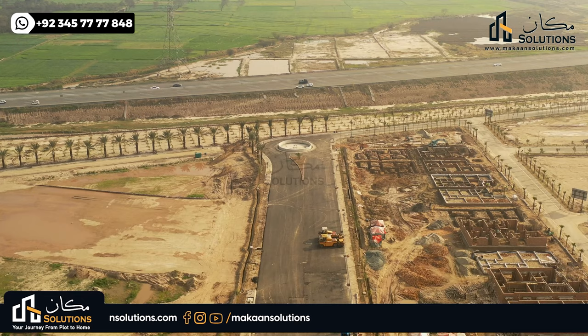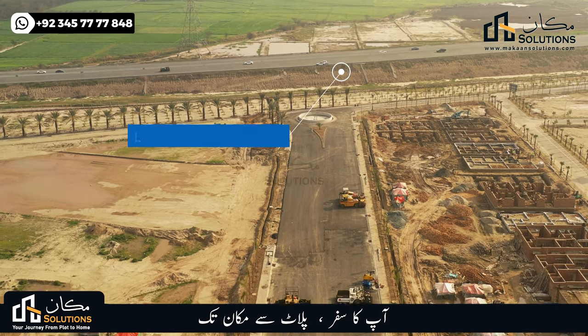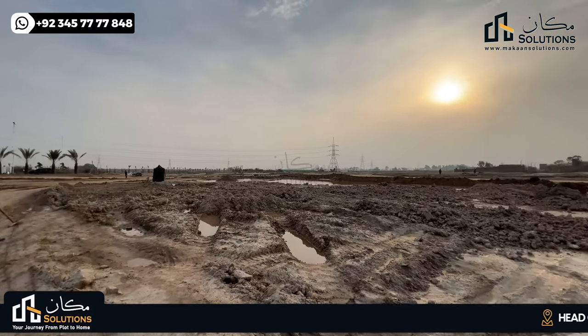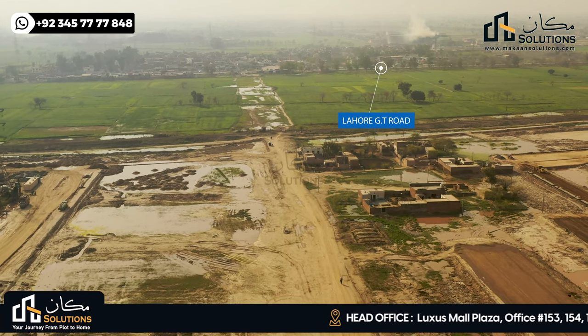This is Block B. The north side of Block B faces Lahore Eastern Bypass — you can see the view of Lahore Eastern Bypass from here. On the east side, there is the Lahore GT Road, Grand Trunk Road, and the entrance access road.